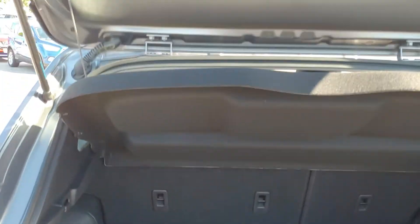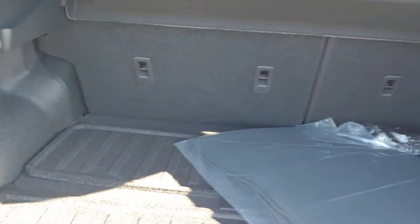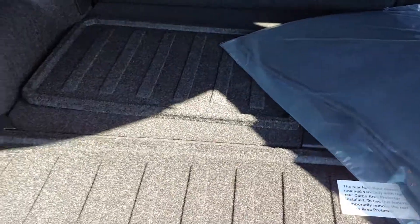Let me show you the trunk — comes standard equipped with a cargo cover. As you can see, nice room back here, and a divide and hide storage system as well.